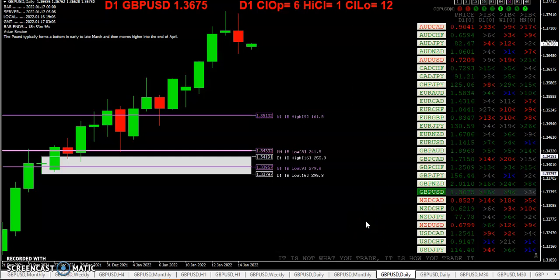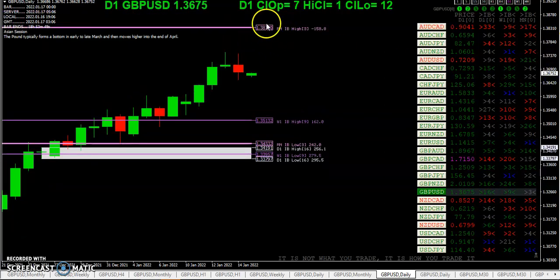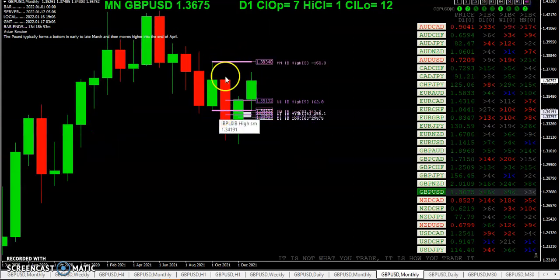You can see we're above the weekly inside bar that occurred nine weeks ago, but we're still within that monthly inside bar. Let's take a look at what that looks like — so are we going to break to the upside or are we going to break to the downside? We'll just have to wait and see which way it breaks.